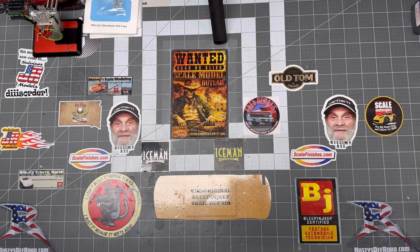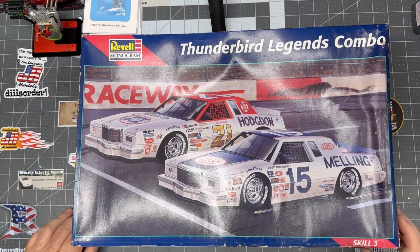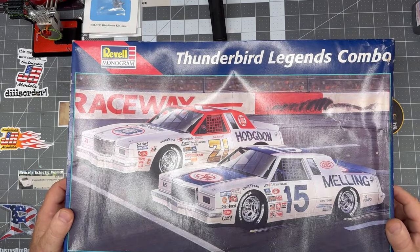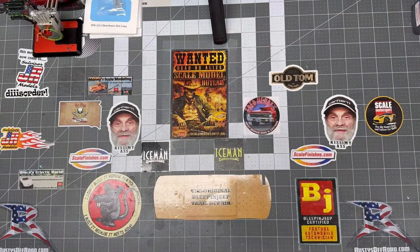We got one more big one — the Flying Bricks. The big old Thunderbirds from back in the day. These are pretty cool — they're both there. There ain't much to them, they're NASCAR kits. Not hard to find, but not easy to find either. We'll add it to our collection of NASCAR stuff — you know me, I'm always going to pick up NASCAR stuff.